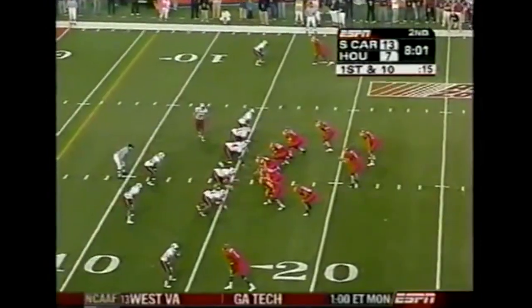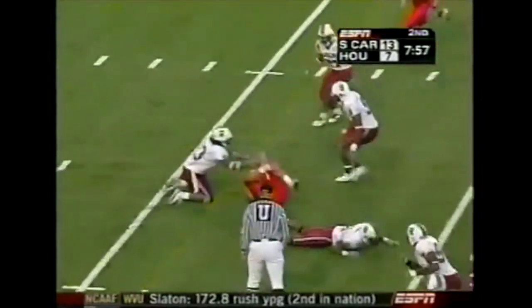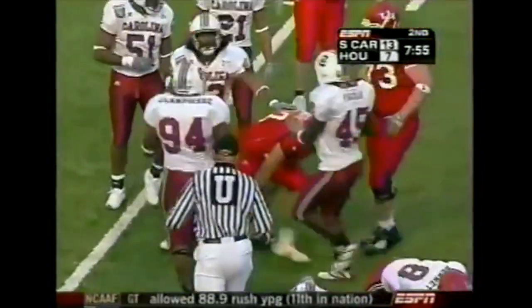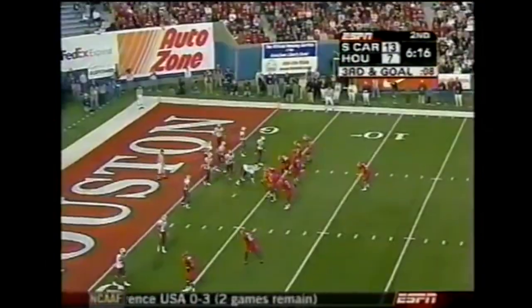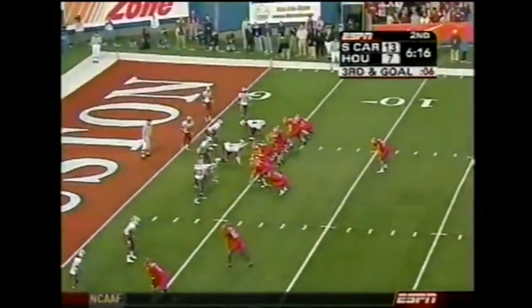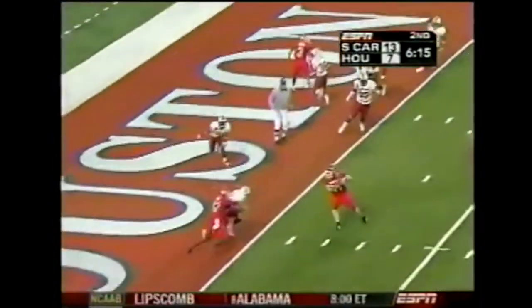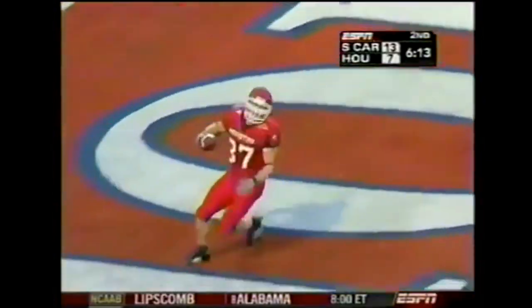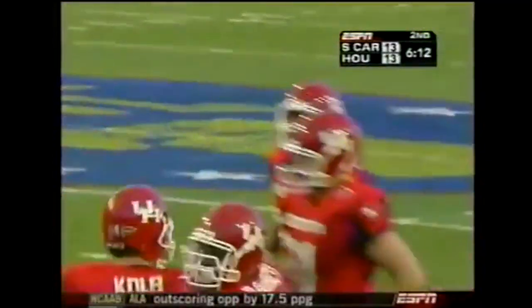Ulrich as a receiver. A five-man front for the Gamecocks — they run into it up the middle. Plenty of room for Battle and he picks up nine yards down to the seven. Third and goal, Cobb to throw at the goal line — easy touchdown. Walking across the tight end, Mark Hafner. And we're tied at 13.